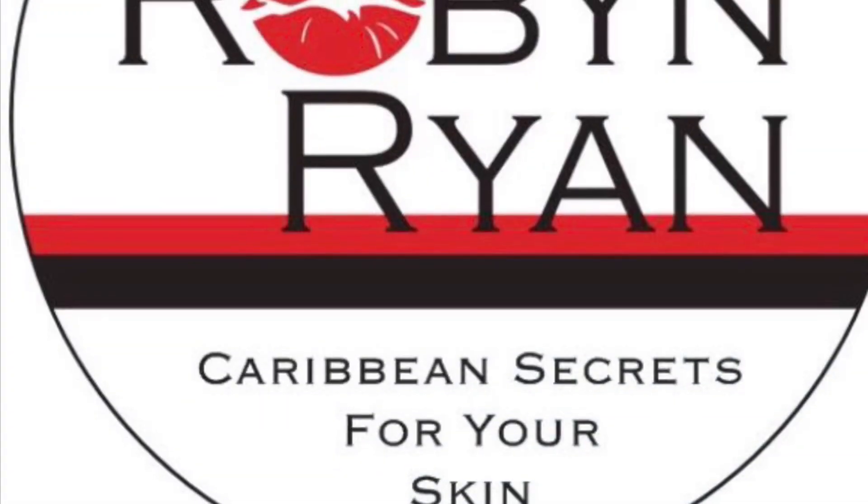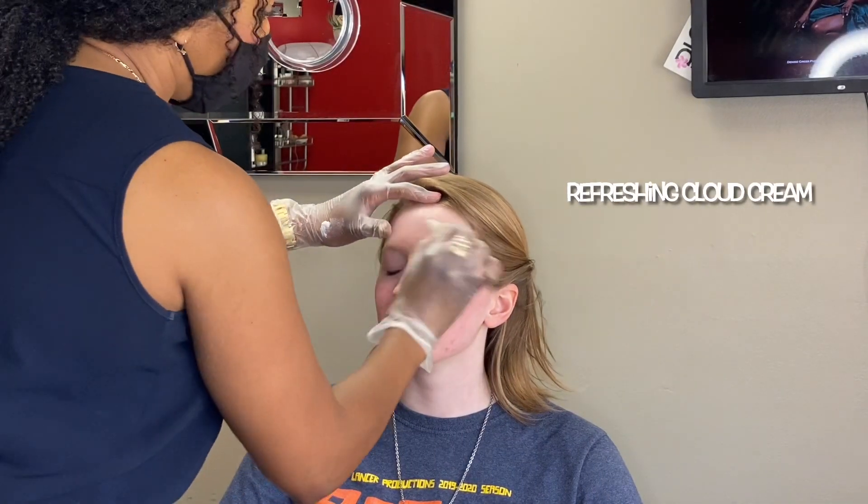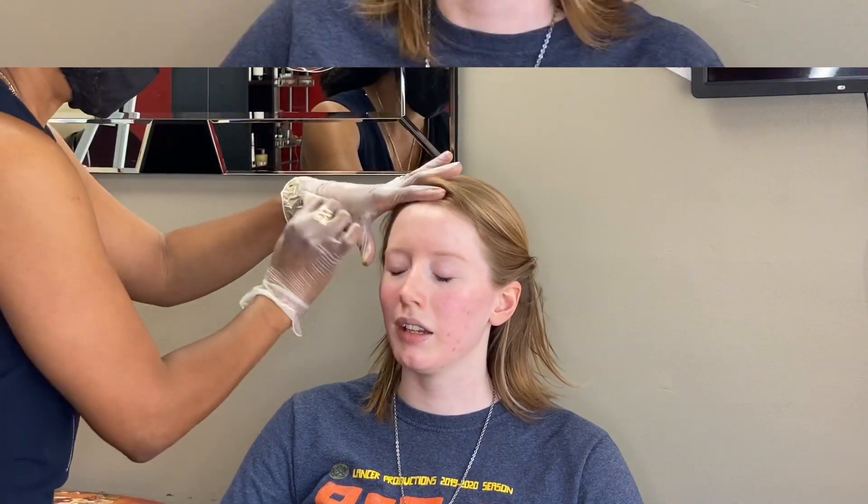Welcome to Connect Color Up and Chat Up. I'm Robin Ryan, sharing my favorite Caribbean beauty secrets for your skin — a mix of beauty tips, information, and application techniques that are easy to follow. Tell me who you are. I'm Rachel Pastello, and I'm here today to get my makeup done.